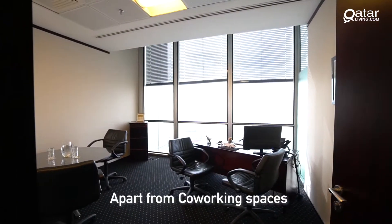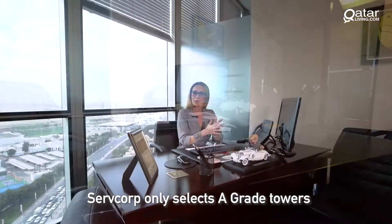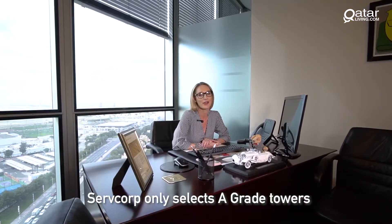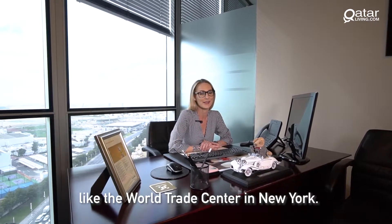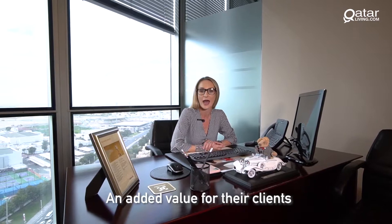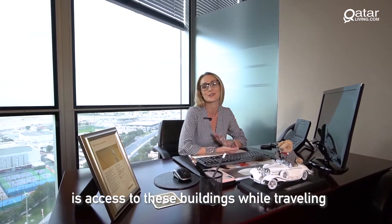Apart from co-working spaces, there are also private offices. Surfcorp only selects A-grade towers around the world to place their offices, like the World Trade Center in New York. An added value for their clients is access to these buildings while travelling.